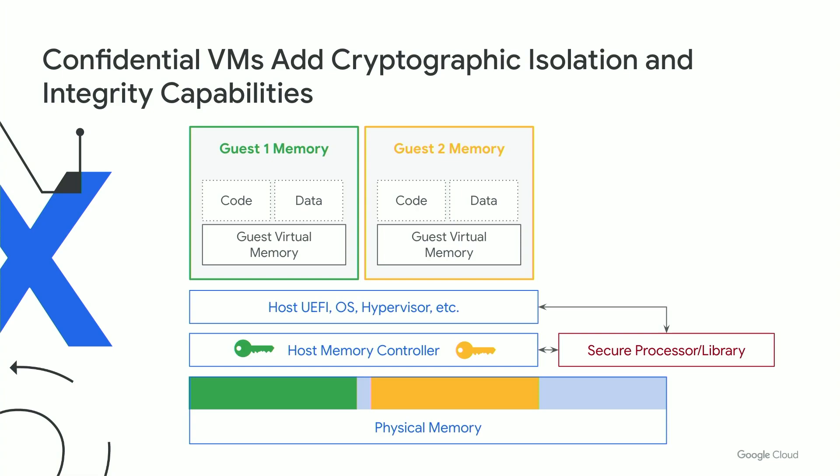Anything that runs on a regular VM should run on a confidential VM. Next is performance — our customers typically see near-zero performance impact when they enable confidential computing, though your mileage may vary as it highly depends on your workload. And last but not least, scalability: today we support instances up to 224 vCPUs and almost a terabyte of memory — 896 GB to be precise.